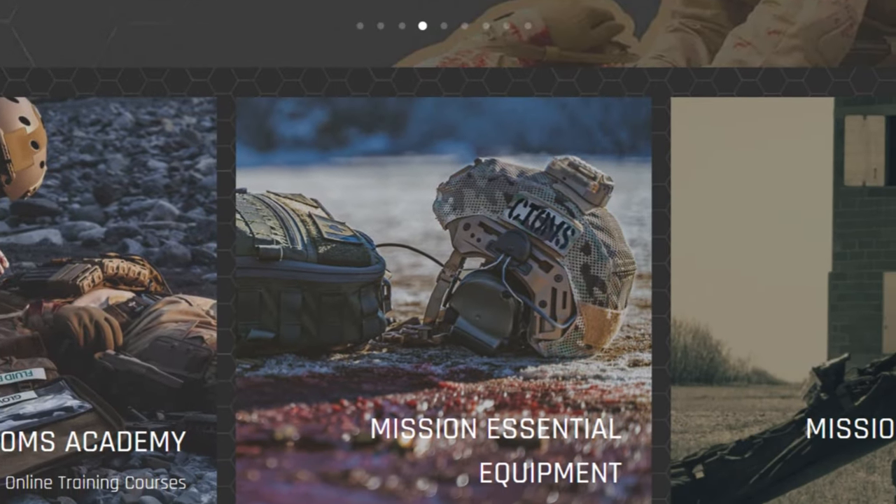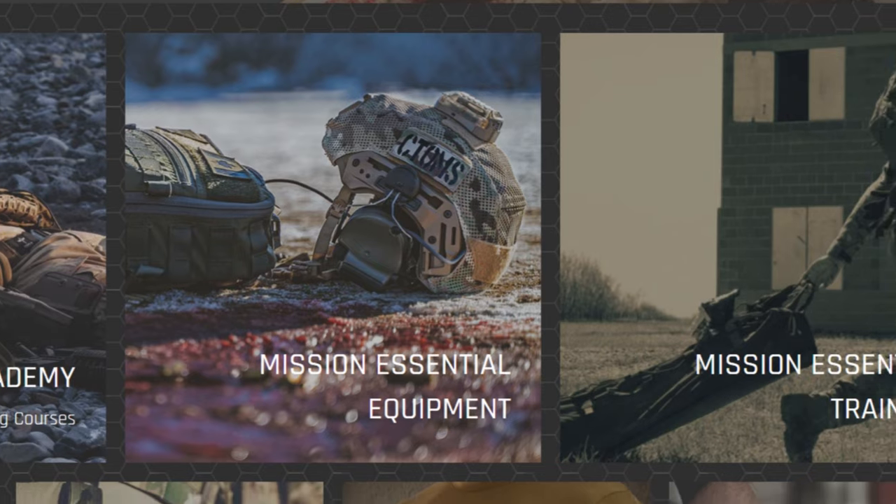Also, stay tuned — I reached out to some friends of mine who have a company out west that deals in medical supplies. They wrote the book on the Canadian Forces TCCC program and they know their stuff. They're offering a discount to my Canadian viewers, and for one section of it, U.S. viewers can take advantage of it as well.